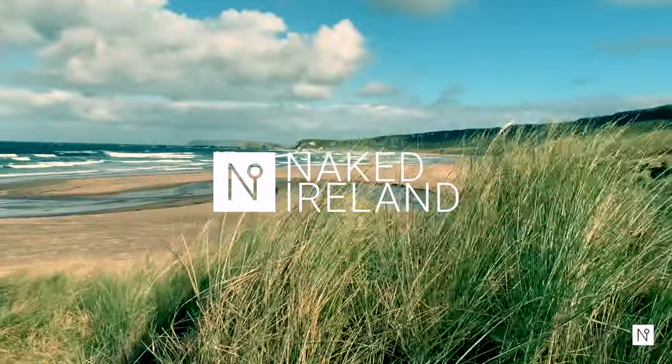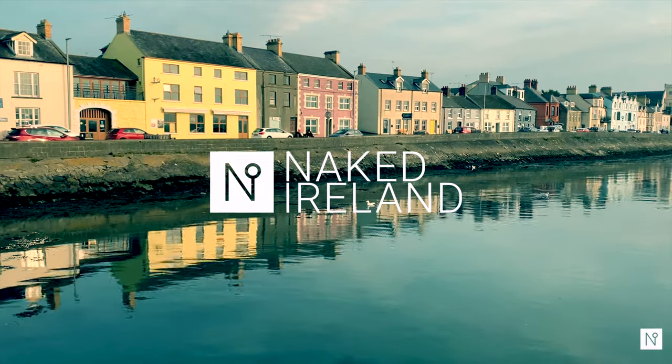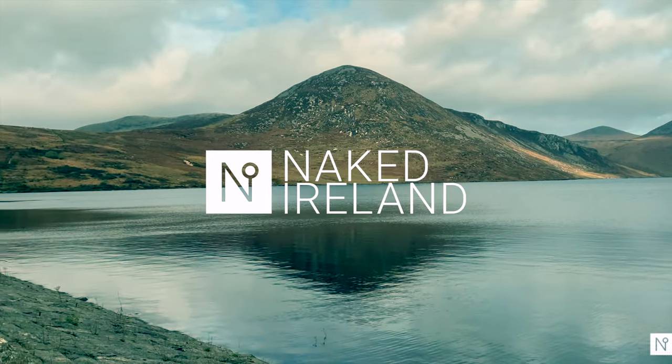Join us and discover beautiful beaches, rugged landscapes, pretty towns, desolate mountain ranges that sweep down to stunning lakes.